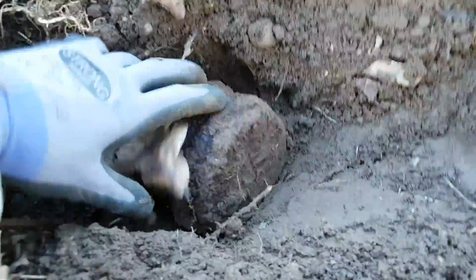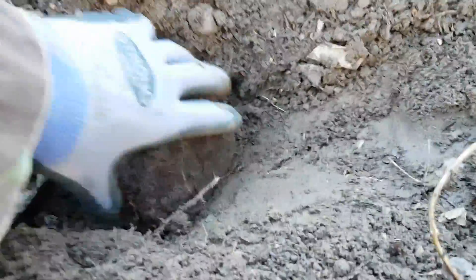Really big find — it's shrapnel from a 122mm. Oh man, it's heavy.